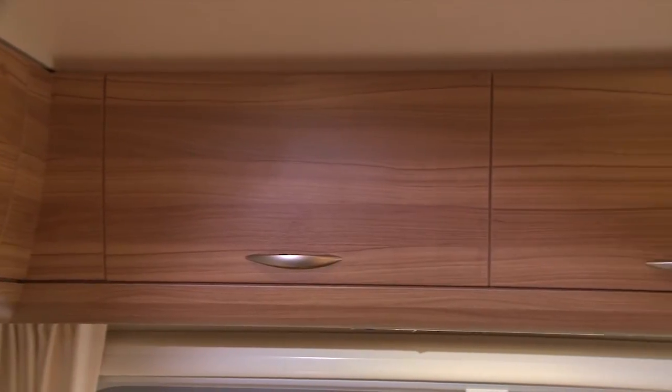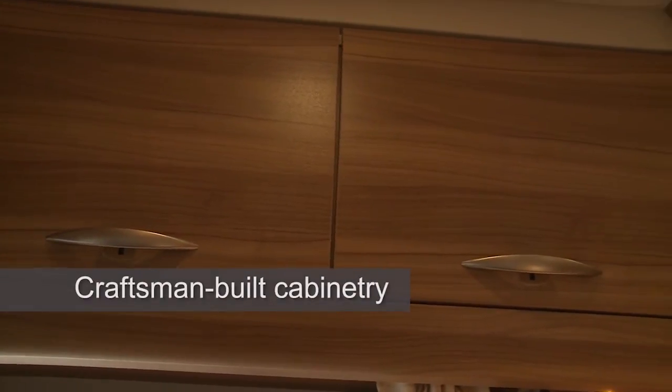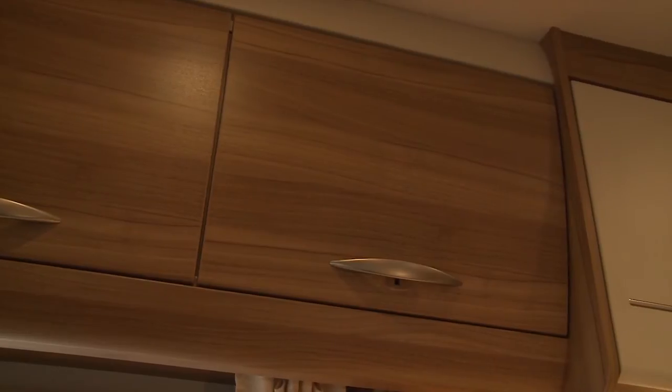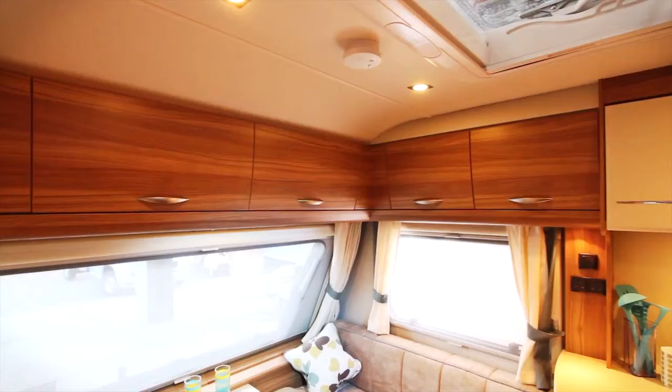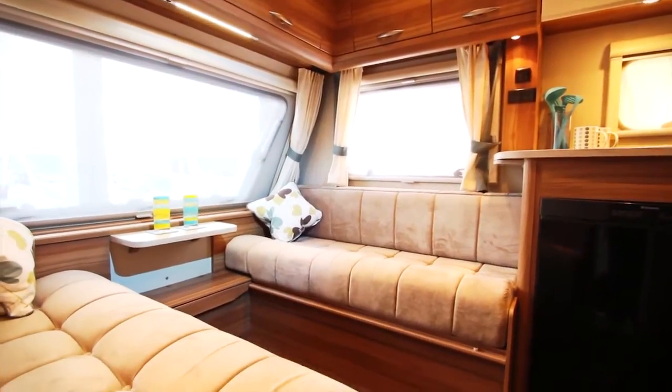Moving to the inside, the Explore's craftsman-built cabinetry comes in an Aspley walnut design, which complements the contemporary interior finish. Quality is apparent at every level with dovetail joints, new curved locker doors and positive locking — the joint locks together so that the side of the drawers and the rim of the drawers lock together, giving added strength.